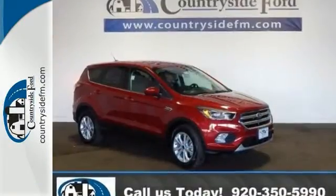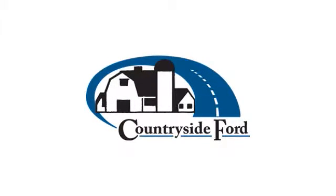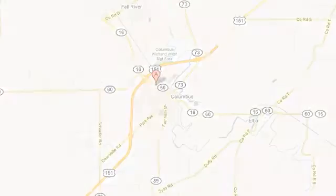Come see it for yourself and take it for a test drive. Countryside Ford — from the moment you walk into our showroom, you'll know our commitment to customer service is second to none.